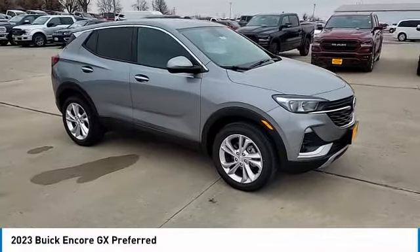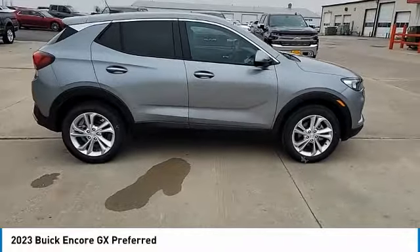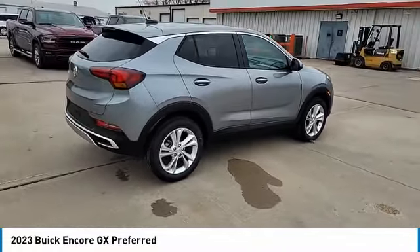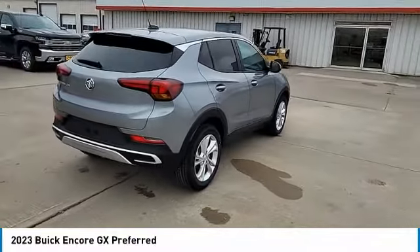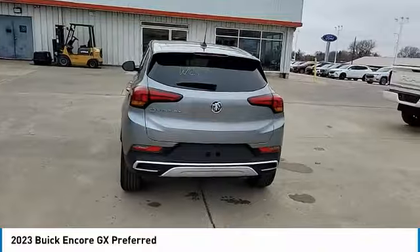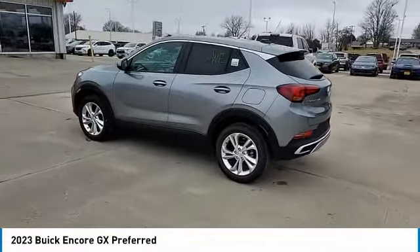Looking for the right vehicle? Check out the 2023 Encore GX. The Buick Encore GX provides plenty of space and functionality with its compact SUV body. It also provides plenty of safety features and a wide variety of options that you can upgrade to. Here are some of this vehicle's great options.